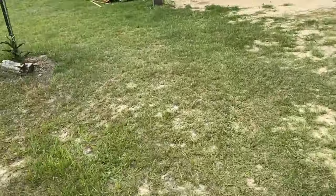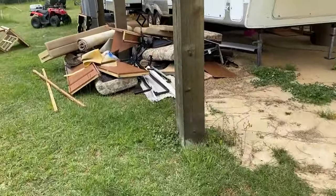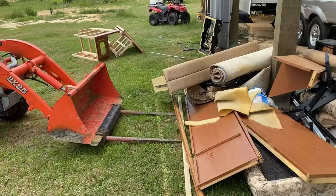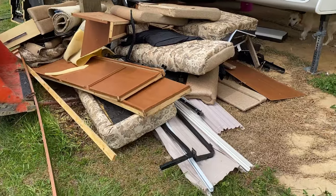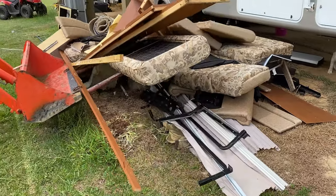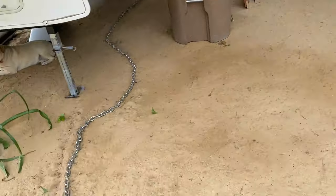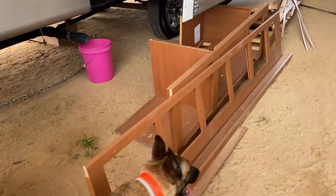This is just to show you what all has come out of this RV during the restoration. That's quite a pile, and then on this side is the stuff we're keeping and repurposing.